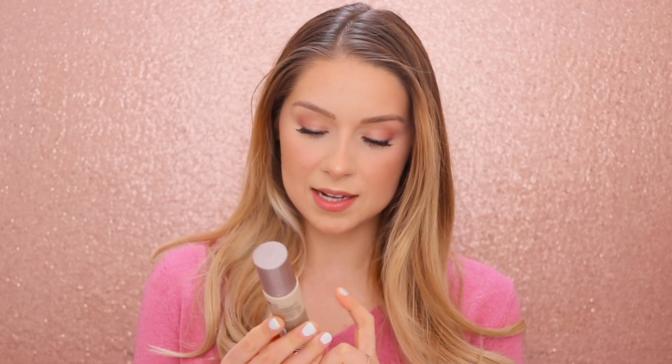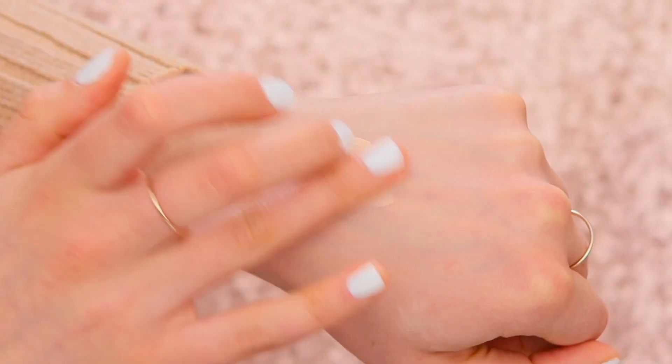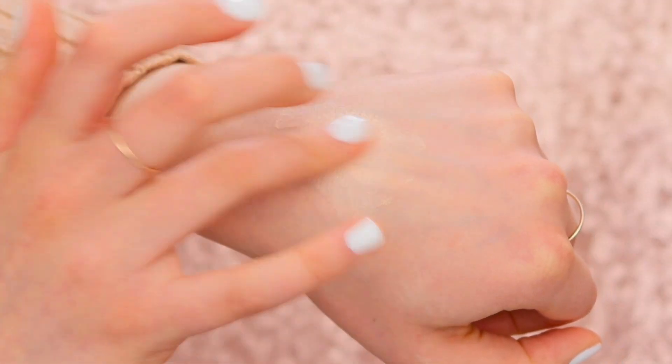Right on the bottle it says it has hyaluronic acid and collagen, which I don't know how much of that is really an enticement — it's a nice thing but not really a deal-breaker. What I care about is how it applies, how much it covers, how it makes my skin look, and how it lasts. It's supposed to be natural-looking, glow, lightweight, and medium finish — that's the general description.